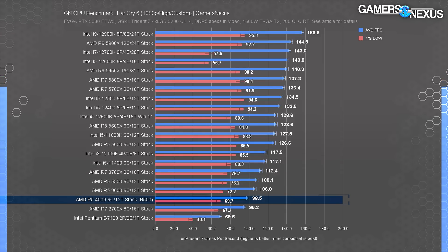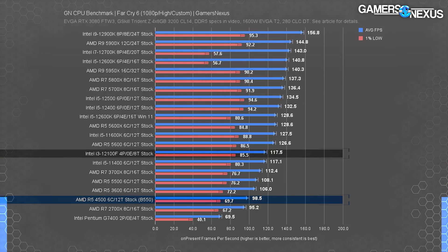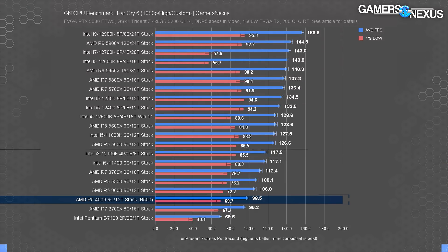The R5-4500 manages 99 FPS average in Far Cry 6, allowing the i3-12100F a 20% lead in average FPS and a lead in lows, even though this is one of the more graphically bound titles.